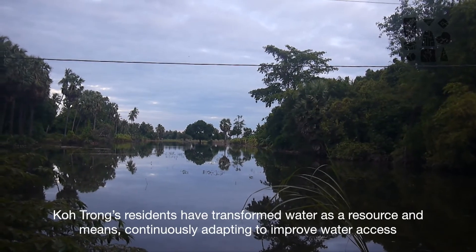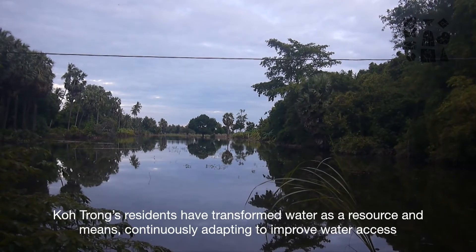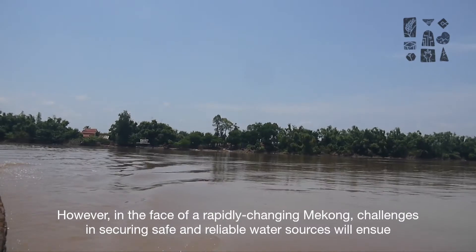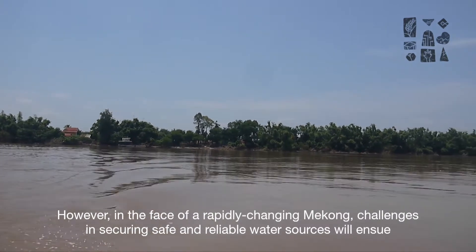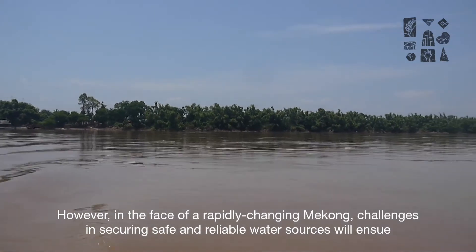Koh Chong's residents have transformed water as a resource and means, continuously adapting to improved water access. However, in the face of a rapidly changing Mekong, challenges in securing safe and reliable water sources will ensue.